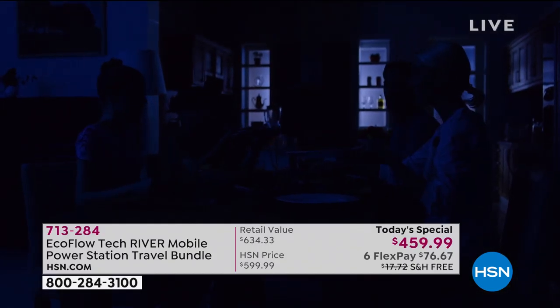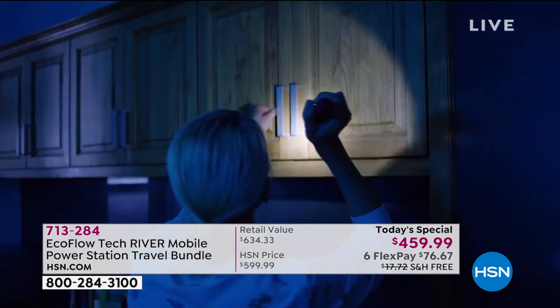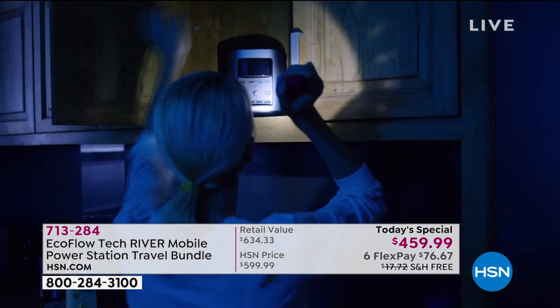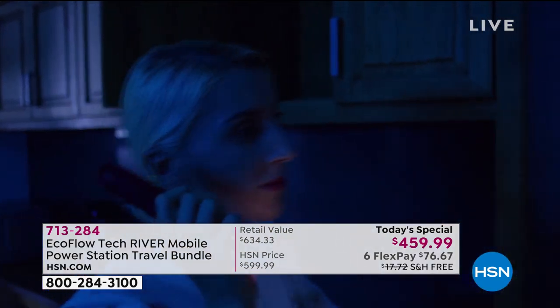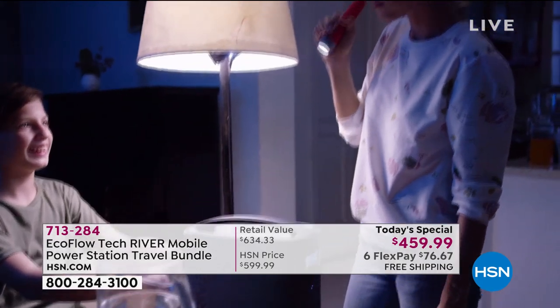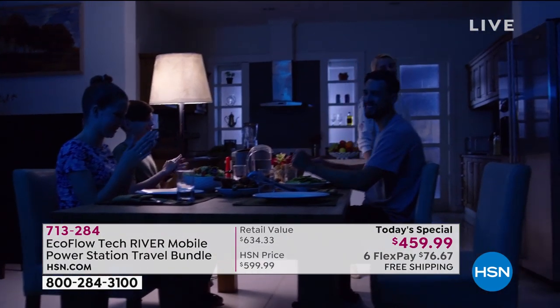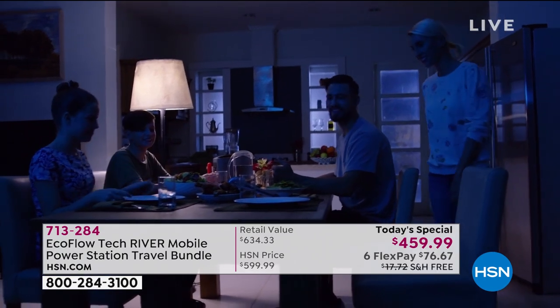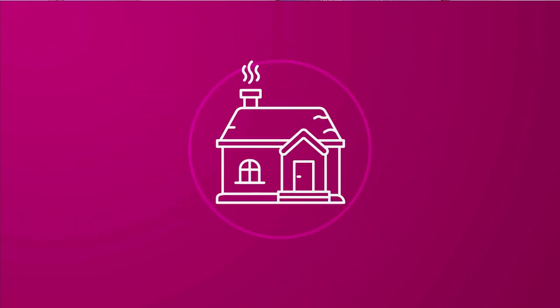It is indeed the superpower — it's our EcoFlow Tech River Mobile Power Station, and it's a travel bundle that we're giving you today. Six flex payments, $76.67. We will ship it to you absolutely free. It is a small footprint, a powerful way for you to have portable power on the go. This weighs just a smidge over 11 pounds.